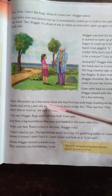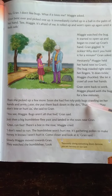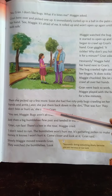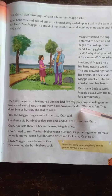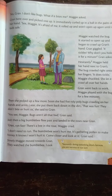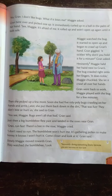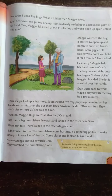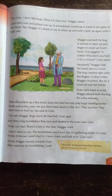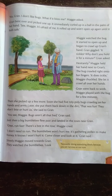Then she picked off a few more roly-poly bugs. Soon she had five roly-poly bugs crawling on her hands and arms. Later she put them back down in the dirt. Then she picked off a few more roly-poly bugs, the bugs were crawling on her hands and arms, and later she put them back down in the dirt.